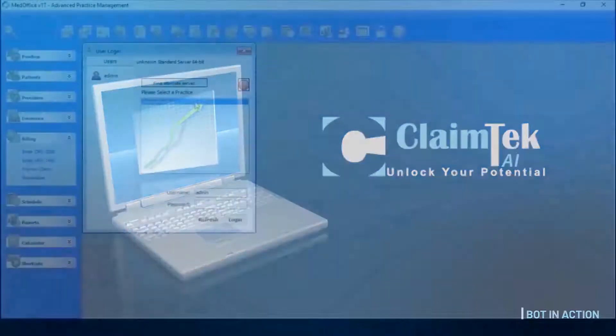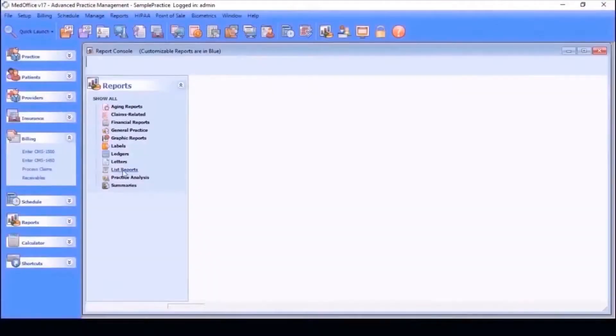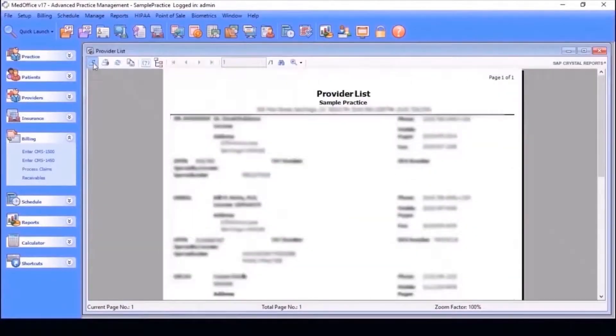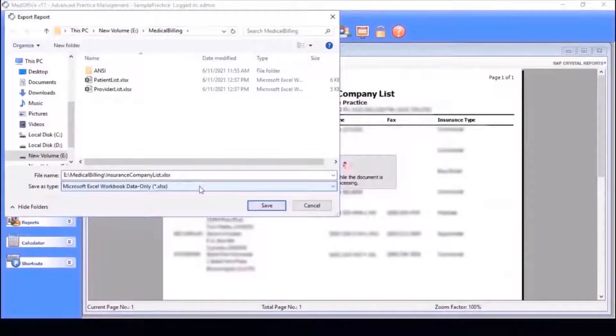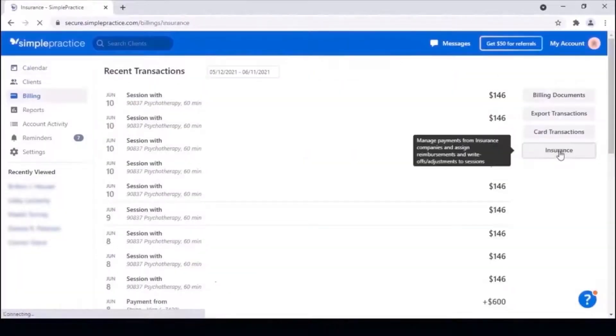Here's how it works. The bot logs in to MedOffice using the relevant database and downloads reports like the patient list, provider list, and insurance company list, and saves it for later use. The bot then logs into the relevant EHR portal.